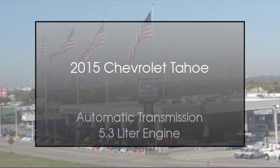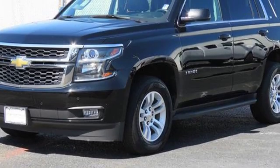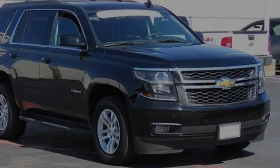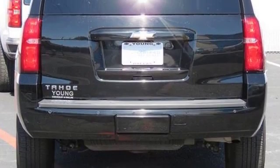This is a 2015 Chevrolet Tahoe. This SUV has an automatic transmission and a 5.3 liter engine. All of the following features are included.